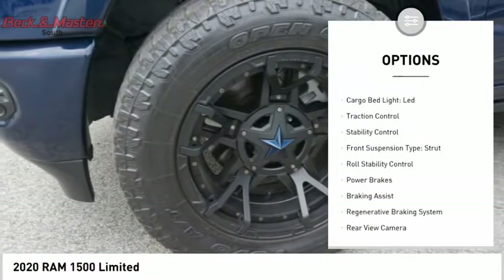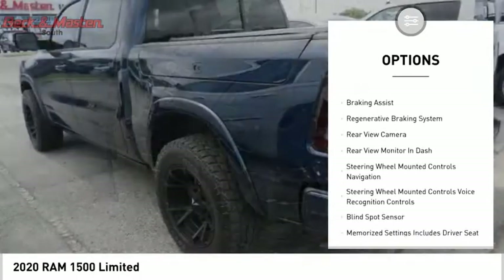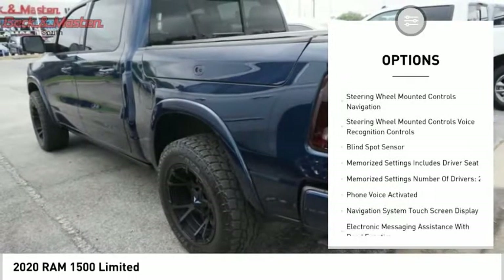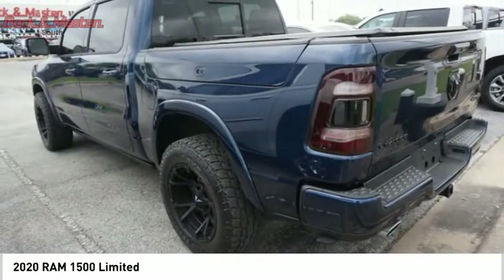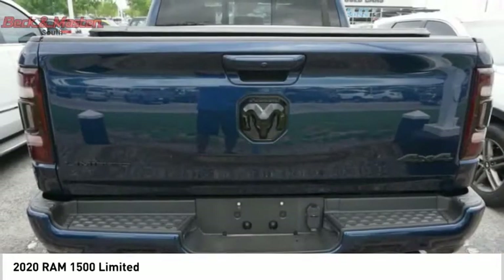Power windows with safety reverse, remote engine start, cargo bed light LED, traction control, stability control, front suspension type strut, roll stability control, power brakes, braking assist, and a regenerative braking system.